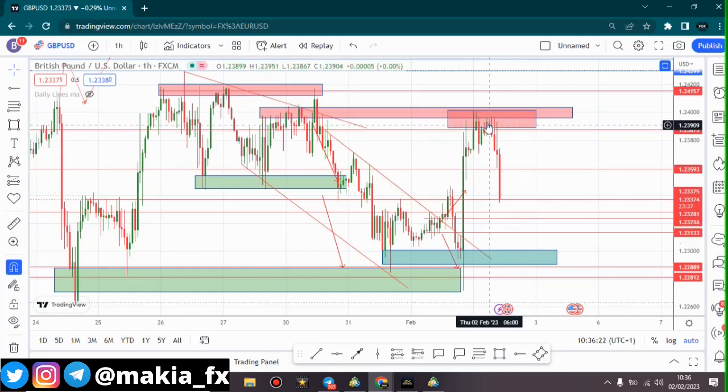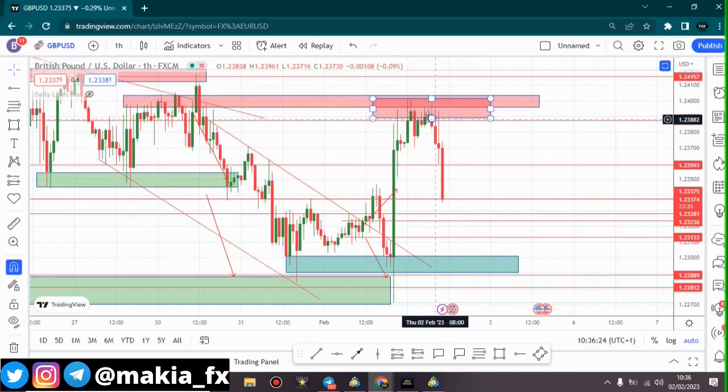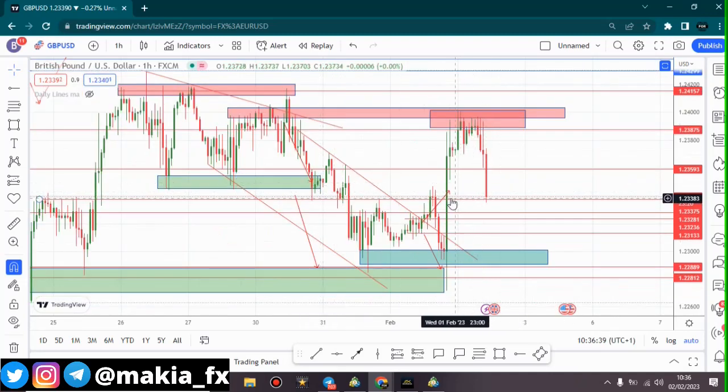For those trading GBP/USD, you should have been selling a long time ago because there was so much opportunity here, because of the rejection that we are seeing in this particular pair. That's pretty much the analysis for the day.